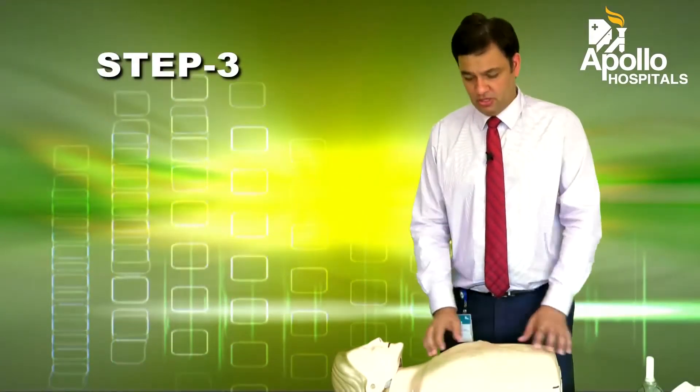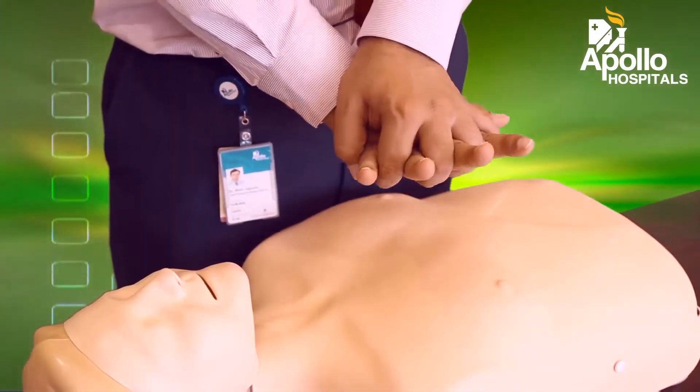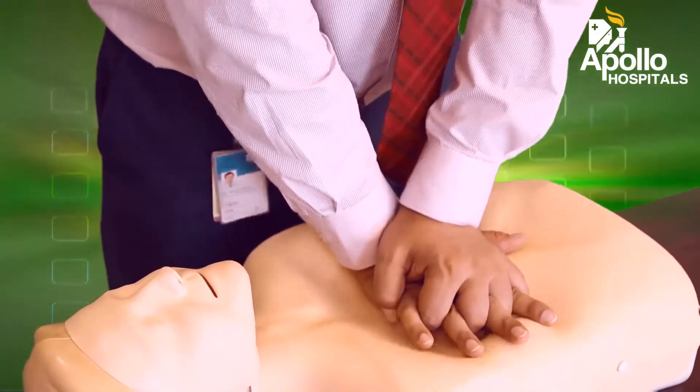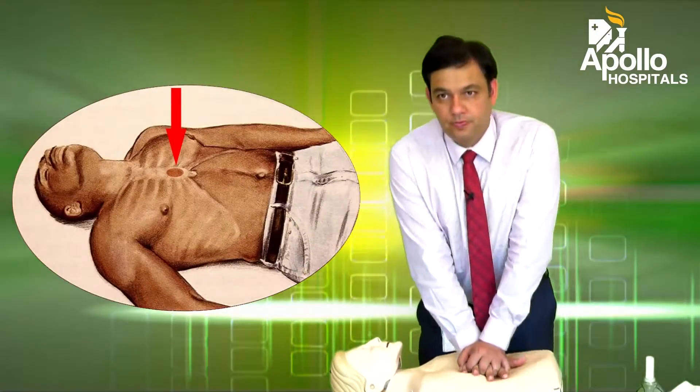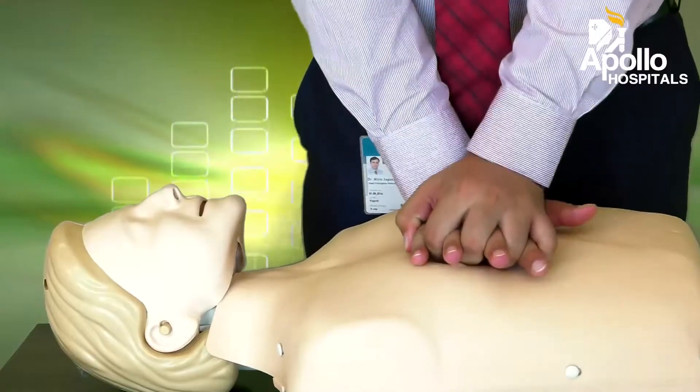Next, you come back to the patient, make sure they're flat on their back, and you start giving them chest compressions right in the middle of their chest. Remember, you'll be doing these at about 100 to 120 per minute.